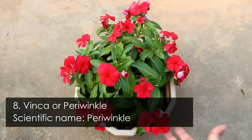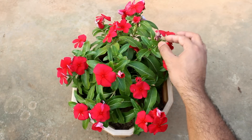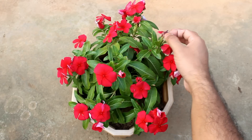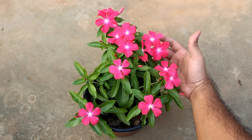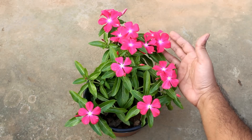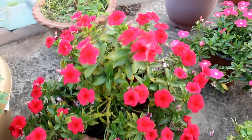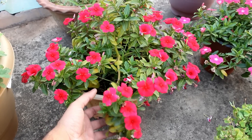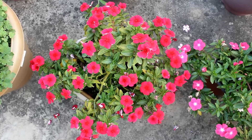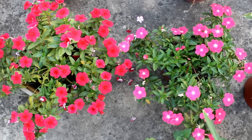Number 8 is vinca, also known as periwinkle in many places. What you are looking at right now are trailing vinca. But if you grow the desi variety or the local variety of vinca plants, I am 100% sure they are going to bloom throughout the whole summer.